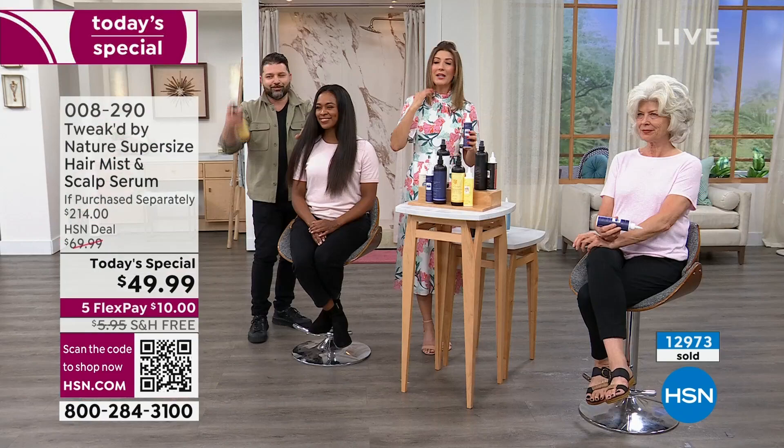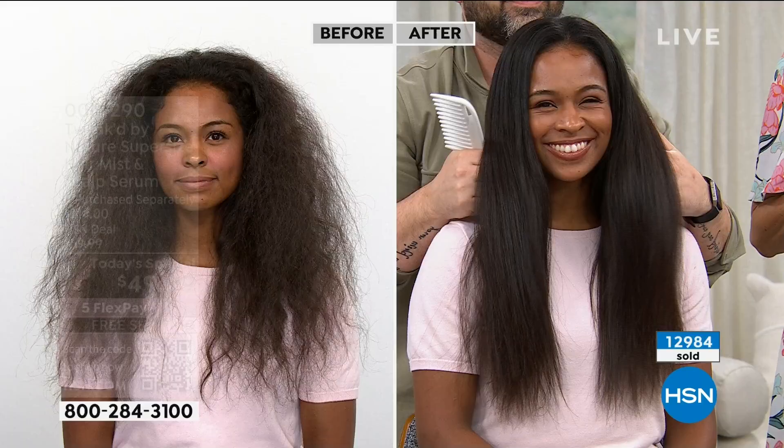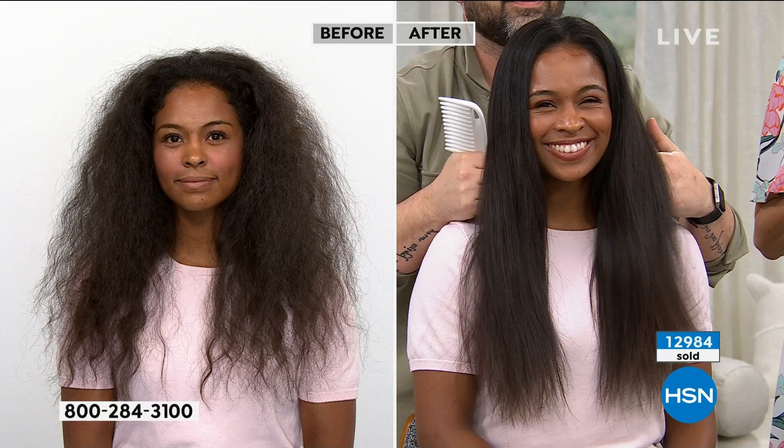We talked about the serum quite a bit, Dennis. Let's talk about the amazing revitalizing mist — it's almost like a five-in-one. It's great for frizzy hair, fried hair, limp hair, dull hair. You can use it wet or dry. It's conditioning, it helps you prep, it helps you style. Is there anything this revitalizing mist can't do? No.